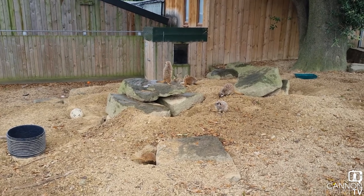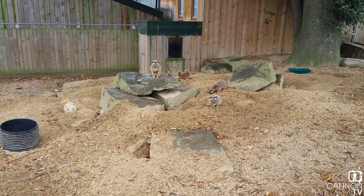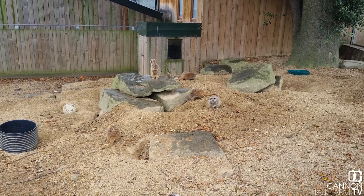Their predators mainly include birds of prey. That's why they'll often be seen looking up to the sky and scanning around the horizon, looking out for any birds of prey that might want to come and eat them for dinner.